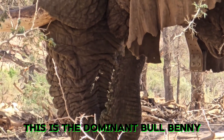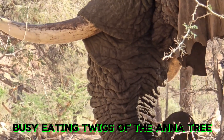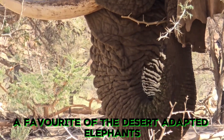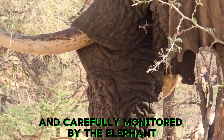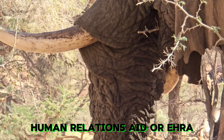This is the dominant bull Benny, busy eating twigs of the Anna tree — a favorite of the desert-adapted elephants. Benny is collared and carefully monitored by the Elephant Human Relations Aid, or ERA.